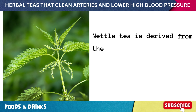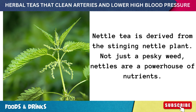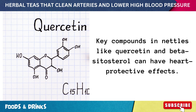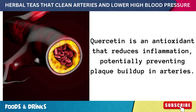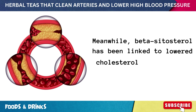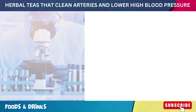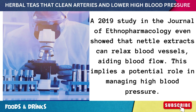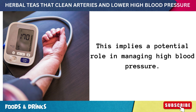Number nine: nettle tea, derived from the stinging nettle plant. Key compounds in nettles like quercetin and beta-sitosterol can have heart-protective effects. Quercetin is an antioxidant that reduces inflammation, potentially preventing plaque buildup in arteries, while beta-sitosterol has been linked to lowered cholesterol levels. A 2019 study in the Journal of Ethnopharmacology showed that nettle extracts can relax blood vessels, aiding blood flow and implying a potential role in managing high blood pressure.